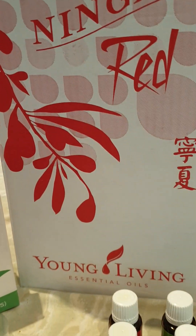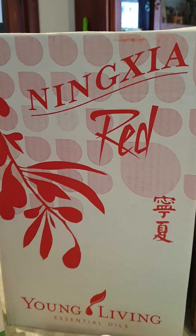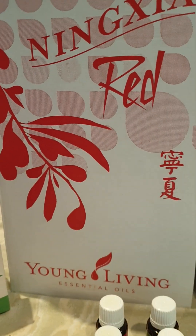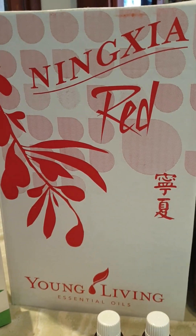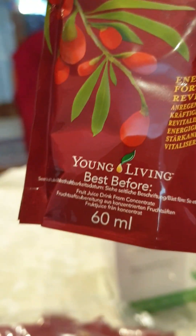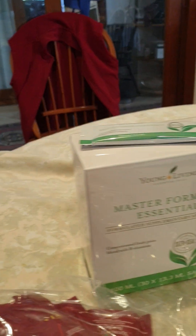This is what I got for this month. In here is the Ningxia Red, the super duper drink that's highly nutritious and full of essential oils and nutrients and things. You get four bottles of that plus 10 sachets. The sachets are 60 mils. I absolutely love this stuff — I drink it every day.